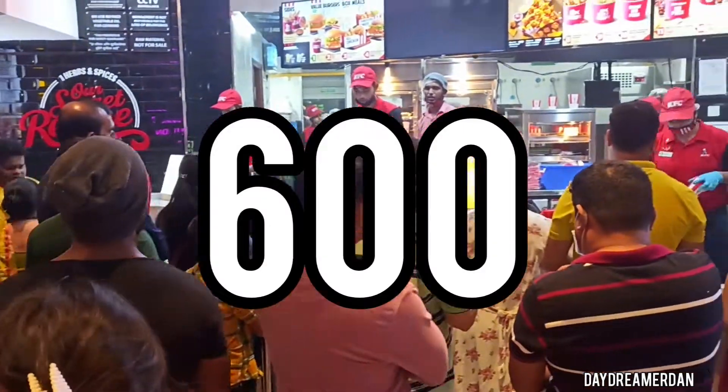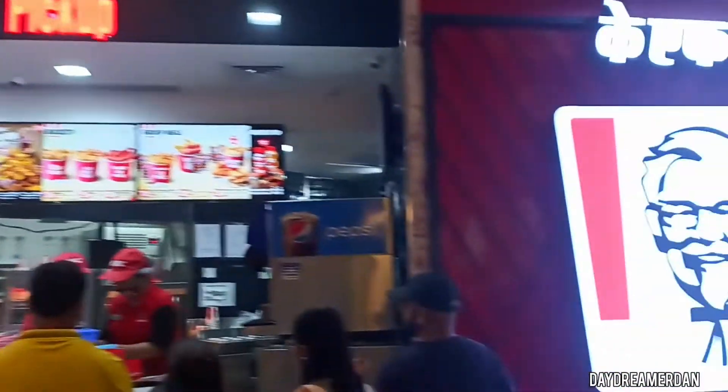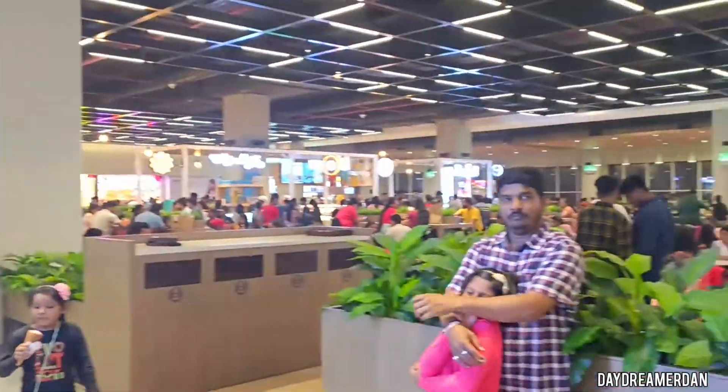With your support, we have crossed 600 subscribers as of right now. Tell me what you would like to see and I can make that happen. Bye for now!